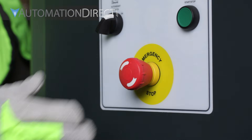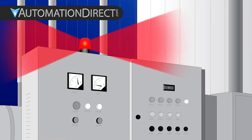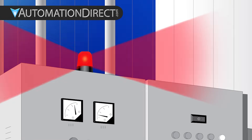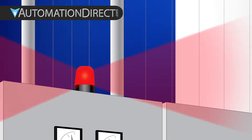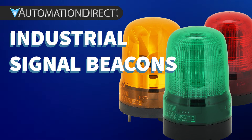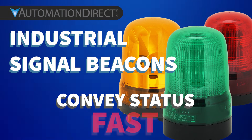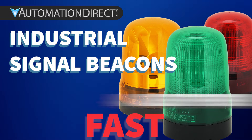When something important happens in automation, someone needs to know right away with no confusion. Just a clear signal, seen and or heard. That's the job of an industrial signal beacon. These frontline communicators are designed to grab attention, convey status, and alert people to what matters most, fast.